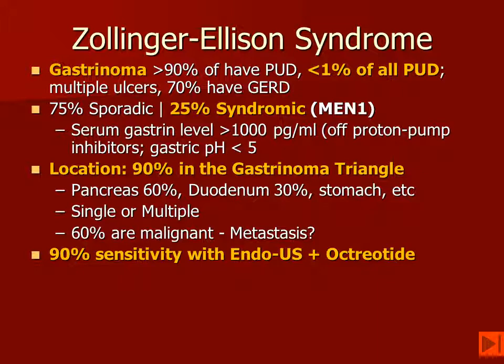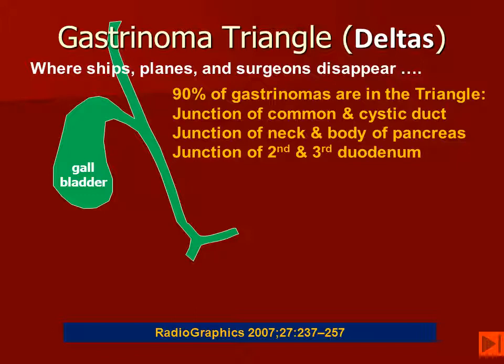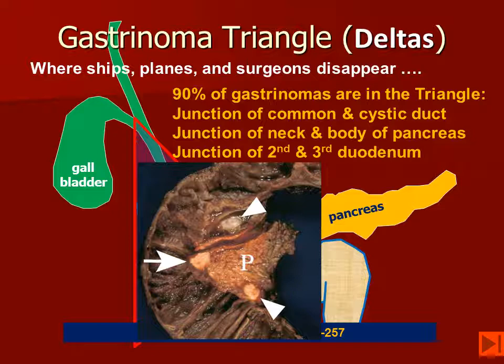The sensitivity of endoscopic ultrasound and nuclear medicine octreotide scanning approaches 90%. MR only has a sensitivity of about 50%. So we want to remember to look in the gastrinoma triangle — or the delta, as Dean Wormer warned us about. This is formed by the junction of the common and cystic duct, the junction of the neck and body of the pancreas, and the junction of the second and third portion of the duodenum. In this particular patient, we can see in this en-bloc resection that there are multiple pancreatic neuroendocrine tumors, as well as one in the wall of the duodenum — fairly typical for patients that have MEN-1 syndrome.